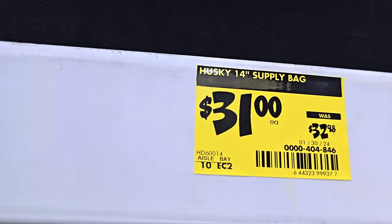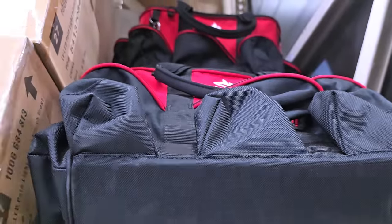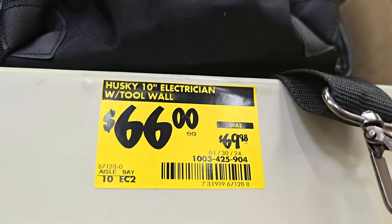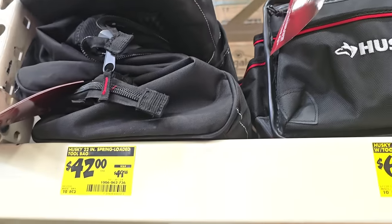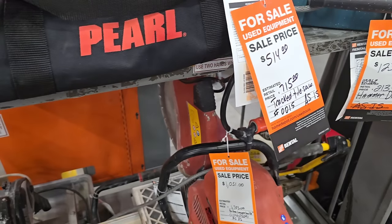That was in the clearance section. There's also a Husky 14-inch tool bag - not too bad. An electrician's tool bag, 10-inch, $6.60 down from $6.90. Then another tool bag, 22-inch spring-loaded, $42 down from $49.